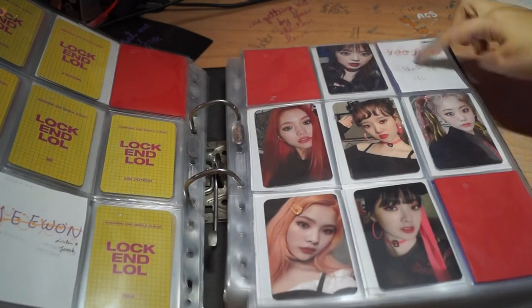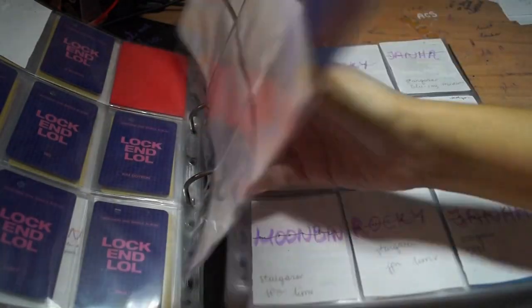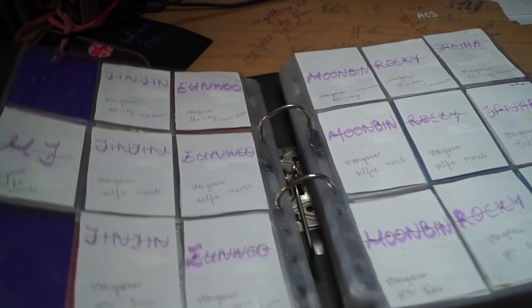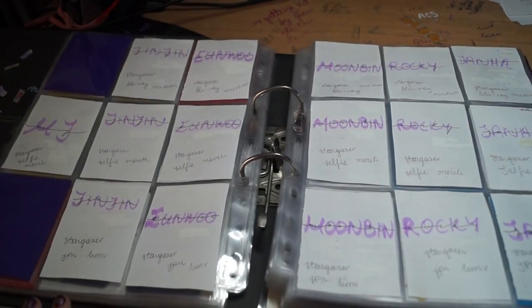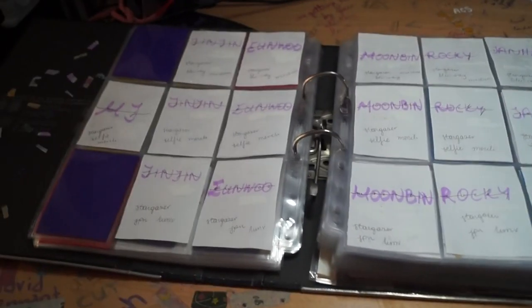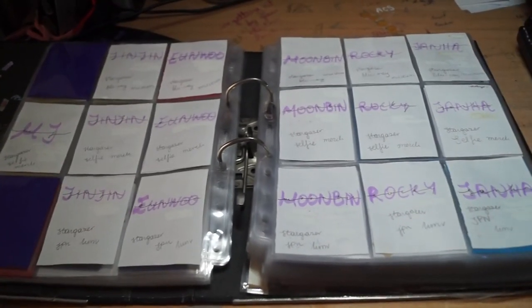So I'm just missing the Sujong, which I thought I had, but it was an obvious dupe. So in the missing Astro diaries, I was missing Astro, as one does. And I bought a ton of photo cards from their latest DVD, the Japan version.